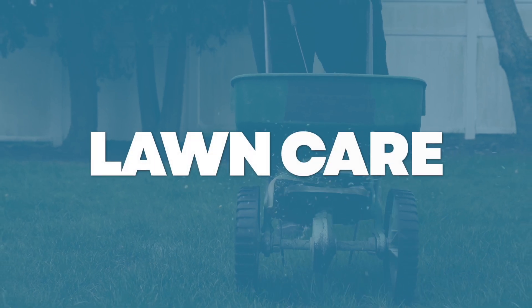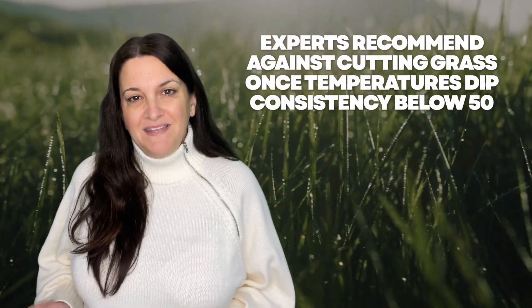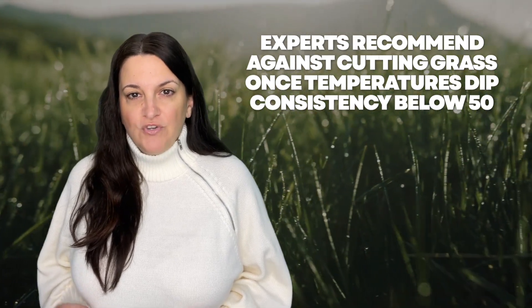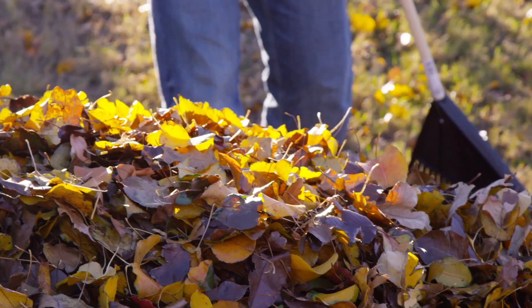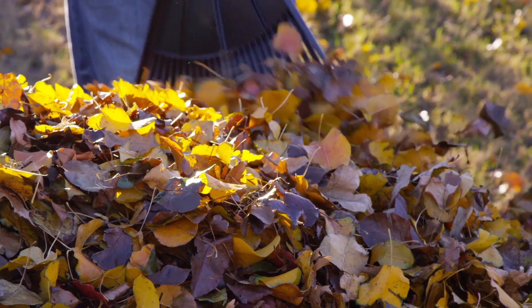Lawn care. You probably don't enjoy waking up to the sound of a lawn mower, so give your grass the same courtesy while it sleeps. Generally, experts recommend against cutting grass once temperatures dip consistently below 50 degrees. Only mow on a warm, dry day where there's no residual moisture. Throughout the season, pick up any loose leaves and other debris that may collect on your lawn.